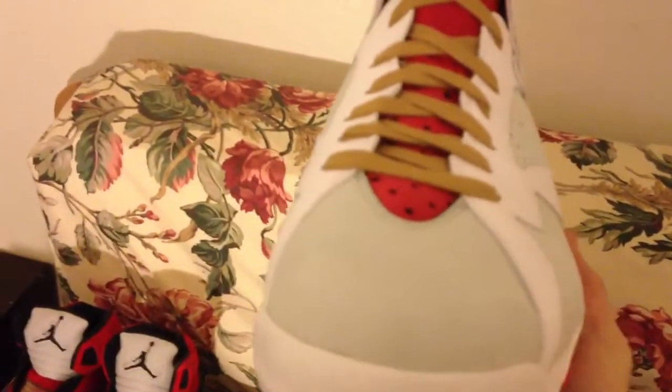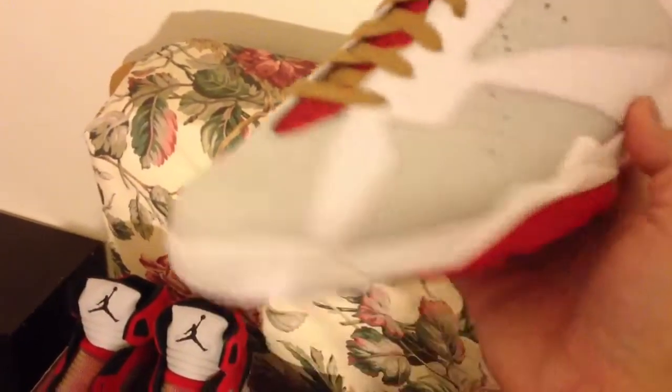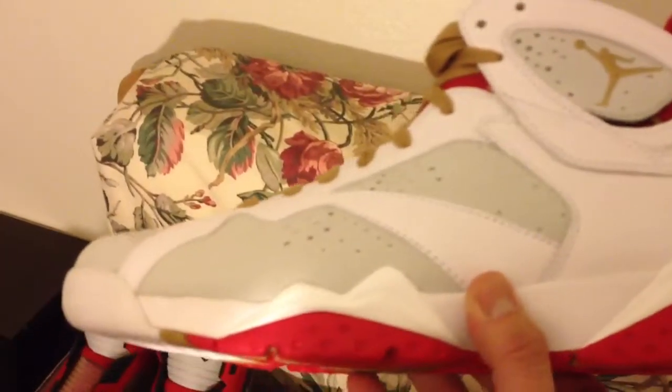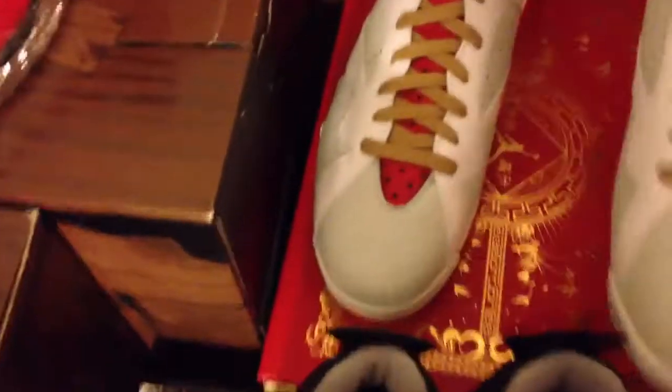I picked these up from the same seller that showed me a pair of Don Baker 6s. These are the Yeezy Rabbit 7. Frankly, I don't really like them, but I mean — because I could sell them for a really good price, I can't say no. So I picked these up too. These are the Yeezy Rabbit 7.